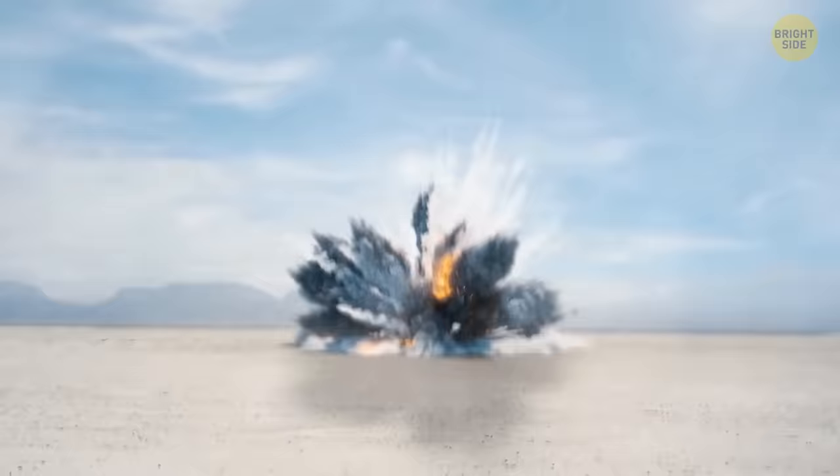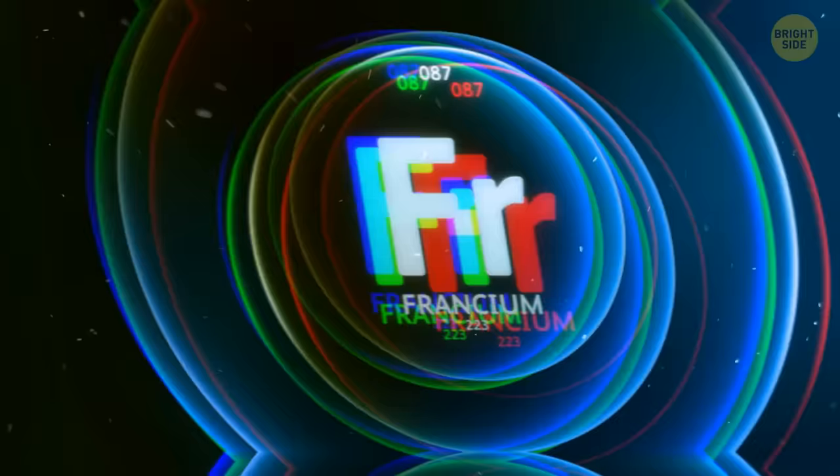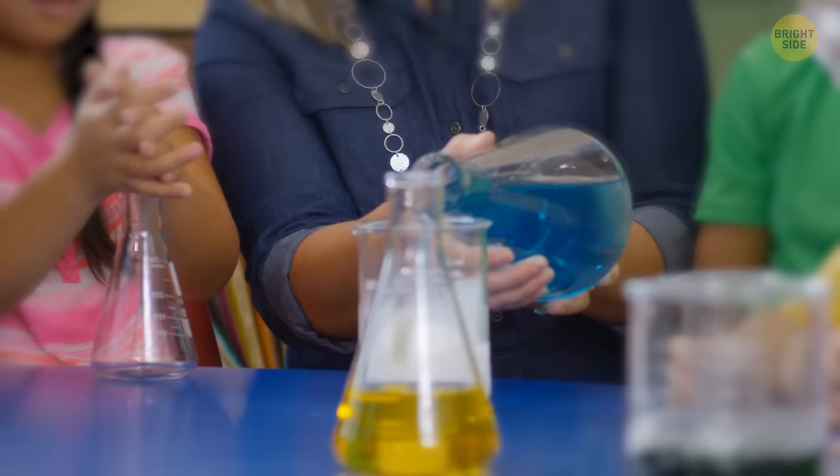Things are quite simple with dangerous elements. We all know that we shouldn't touch most of the elements of the periodic table. Most of them vary from being slightly creepy to absolutely horrifying, like plutonium, arsenic, francium, and so on. But what about the safe ones? Surprisingly, some elements are so harmless that you can even touch them with your bare hands. Let's take a look at them.